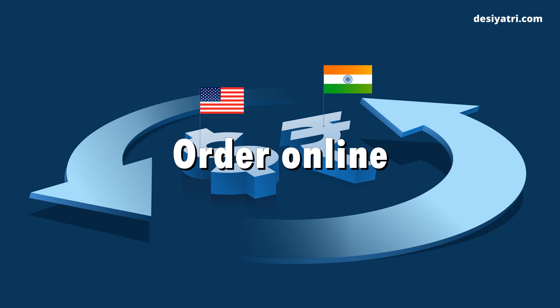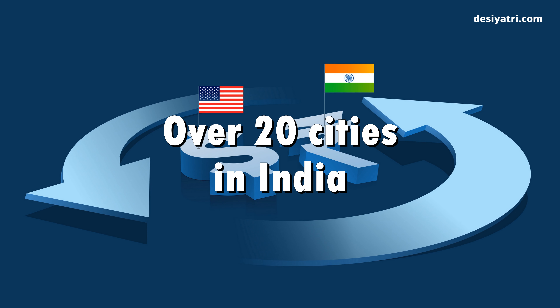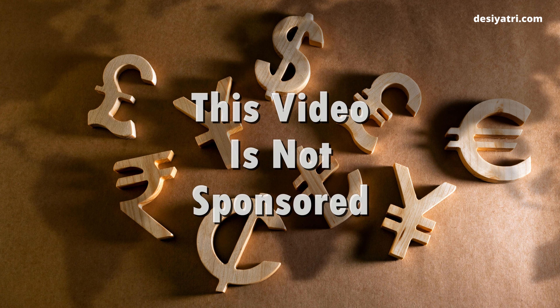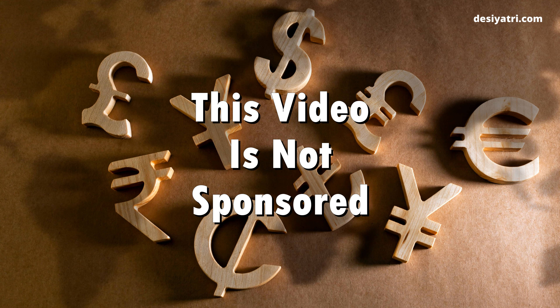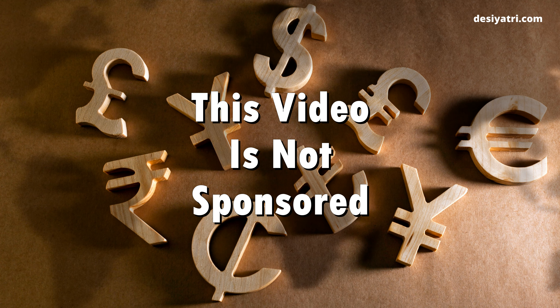You can order online and get the currency delivered to your home or office. The service is available in over 20 cities in India. I want to make it clear that this video is not sponsored by anyone. I used this service myself, found it to be really good, and just want to share information about it.